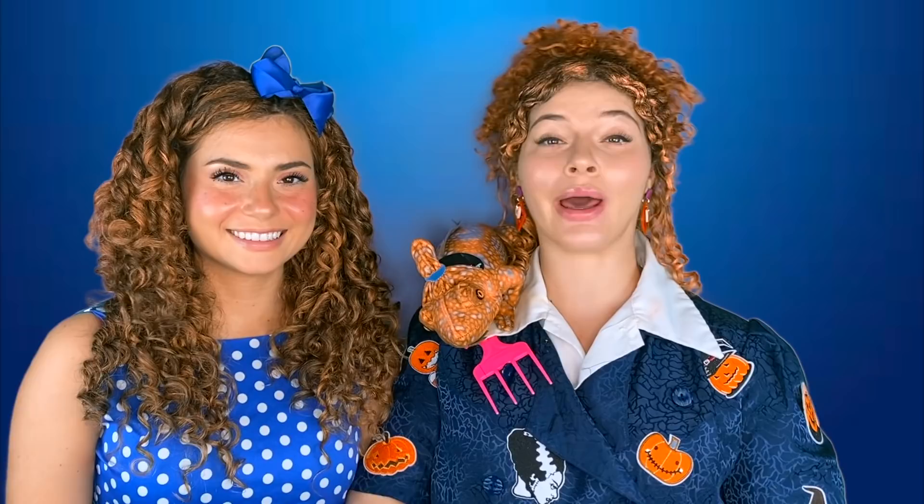We've got a very special field trip planned for you all today. What's good everybody, and happy Halloween 2020 — the first ever, which makes this video extra special.